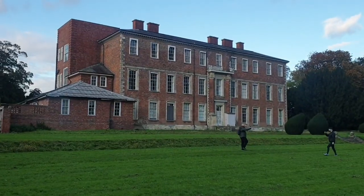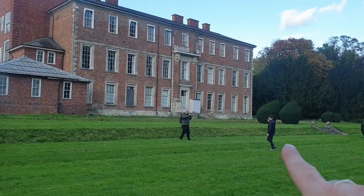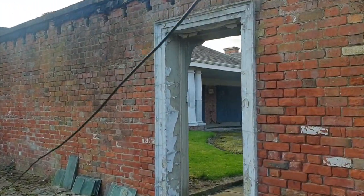Absolute sick guys, look at it. Look at the size of it guys, it's absolutely massive. There's no limits. Right guys, I'm going to try and infiltrate this old abandoned house now.